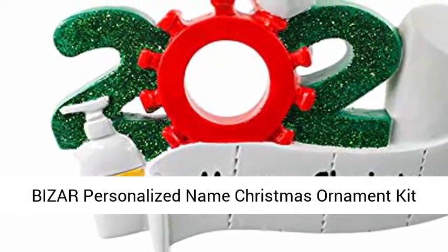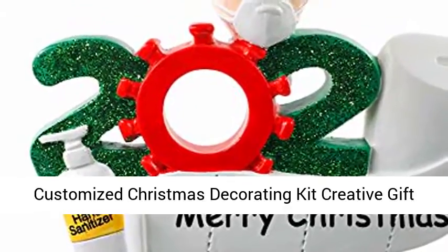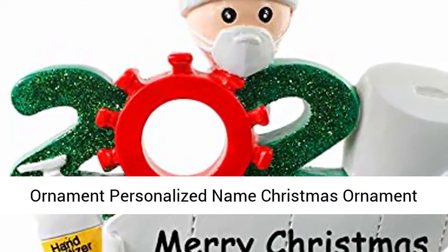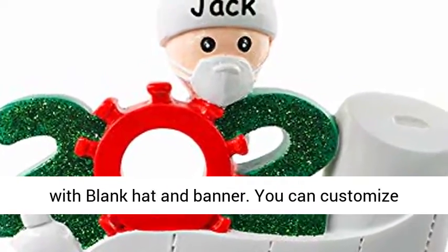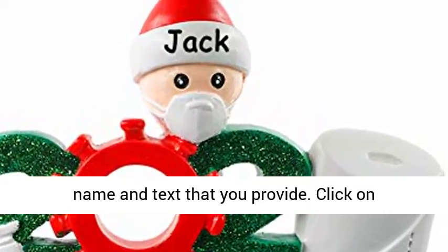Bizer Personalized Name Christmas Ornament Kit with Mask — 2020 Quarantine Survivor Family Customized Christmas Decorating Kit. Creative gift for family, unique Christmas ornament personalized with name. Comes with blank hat and banner. You can customize a family unique Christmas ornament according to the name and text that you provide.